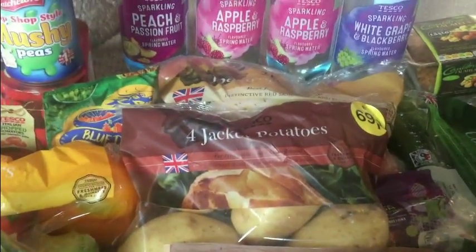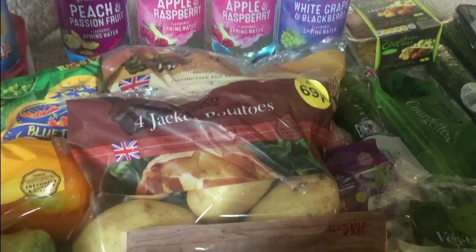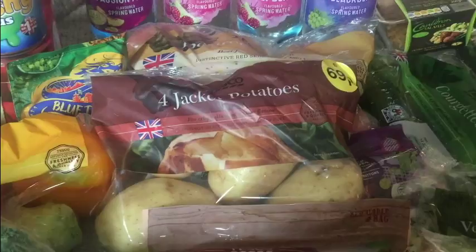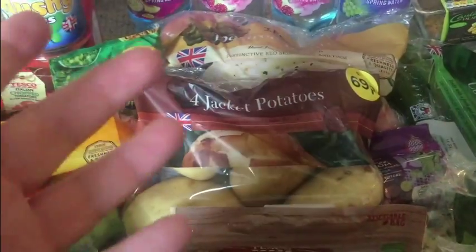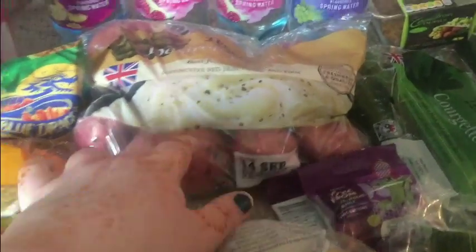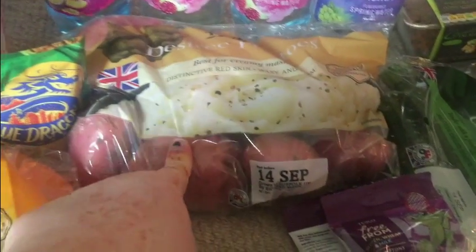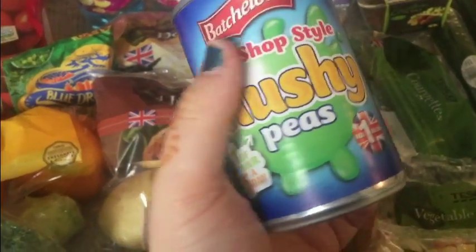Moving on to free foods — I haven't got many here because I already have staples like pasta, rice, and risotto. I just top up when I need them. This week I needed potatoes, so I got classic jacket potatoes, great for jackets or wedges, and also Desiree potatoes, which are fantastic for mash. I also have a lonely can of mushy peas — they are free food and a source of protein, but remember peas are not speed food in any form.